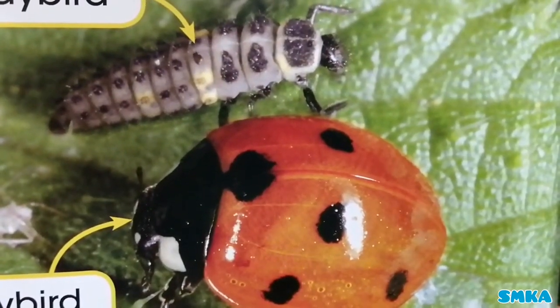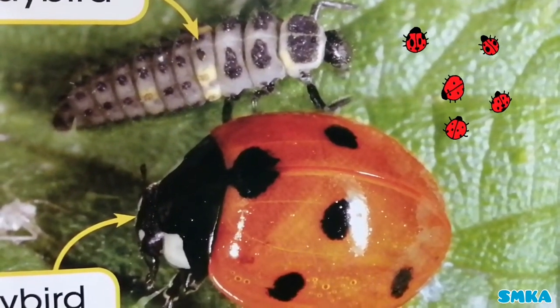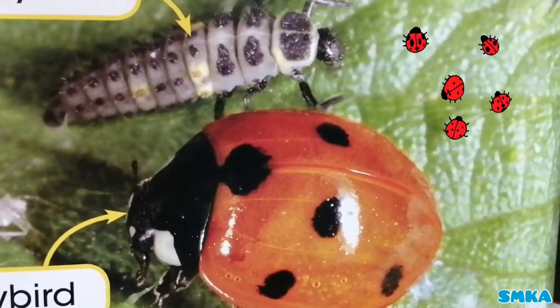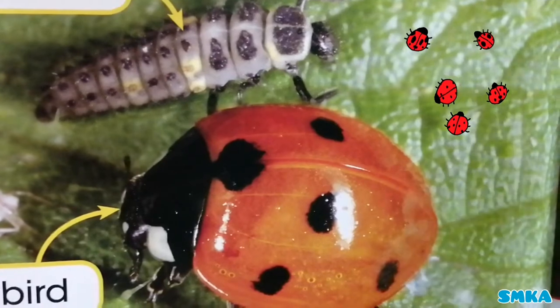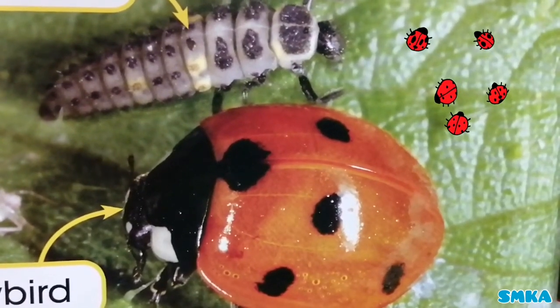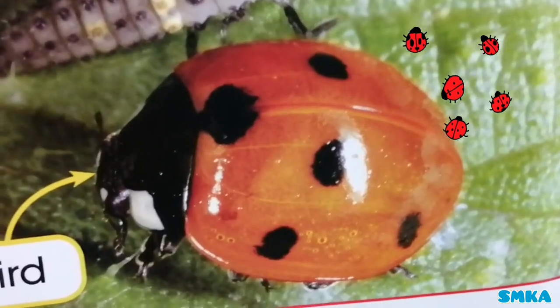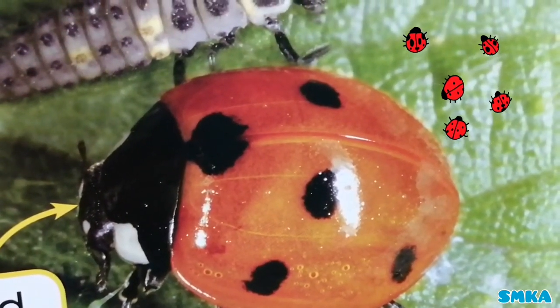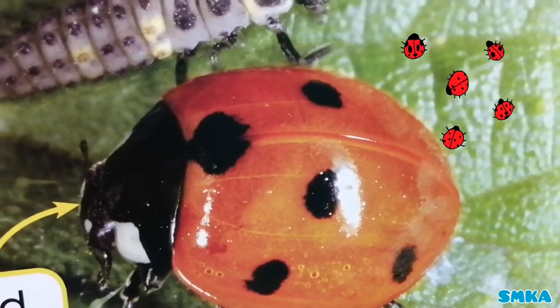Some young mini-beasts do not look like adult mini-beasts. I'm showing you the young ladybird, which is the brownish one, and I'm showing you the adult ladybird, which is black spots and red all over it.